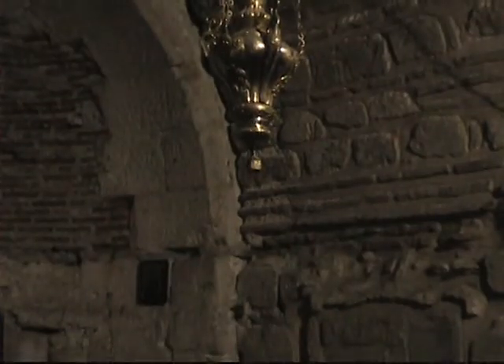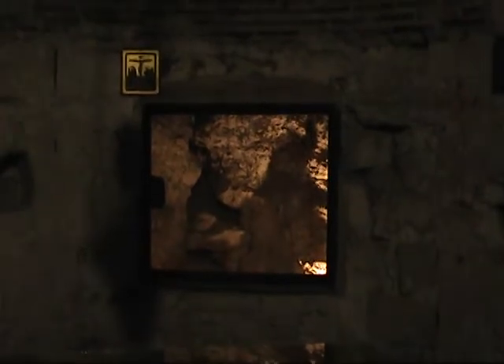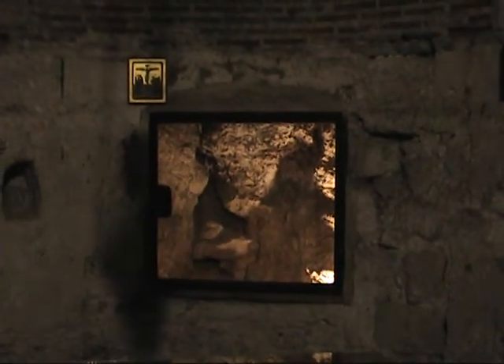So here we are in the Chapel of Helena. This is a view peeking through the window here into the rock of Golgotha. This is where they believe this is part of the rock where Jesus was crucified.